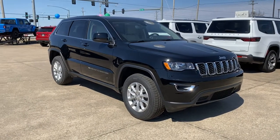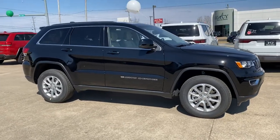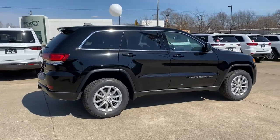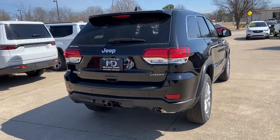Get into the 2022 Jeep Grand Cherokee. Answer the call to adventure in refined luxury in the Grand Cherokee. It brings rugged versatility, advanced safety features, and passenger-focused technology along on every journey.